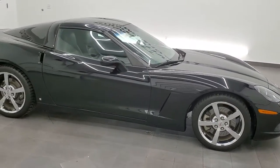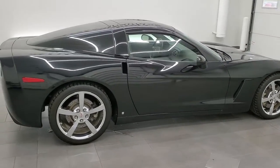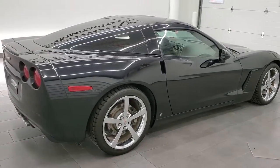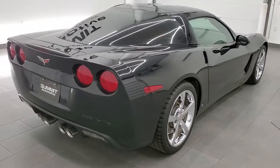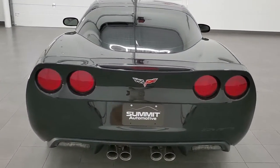This 2009 Chevrolet Corvette 3LT is stock number 11636Z. We are here at Summit Automotive in Fond du Lac, Wisconsin, near new and used sports car headquarters.